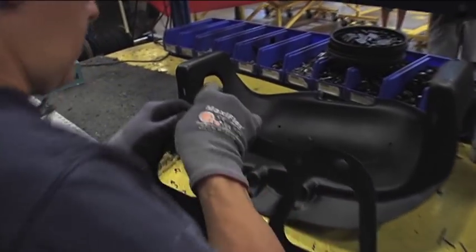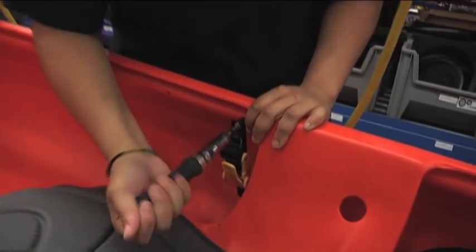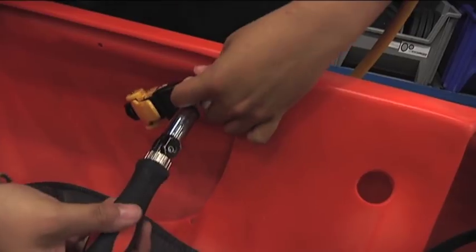Each station has its own set of parts and pieces it installs onto the boat so that it moves at the same rate down the assembly line. The car industry is $340 billion, the pharmaceutical industry is $330 billion, and the outdoor industry is almost twice the size. The industry employs 6.1 million people — those are direct jobs. As a comparison, the oil and gas industry employs 2.1 million people.